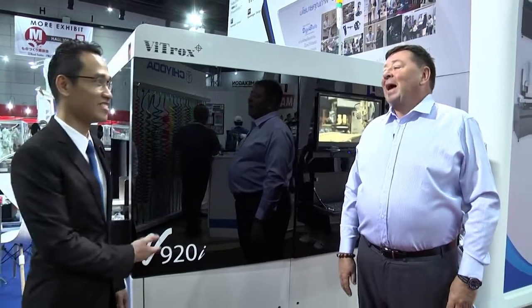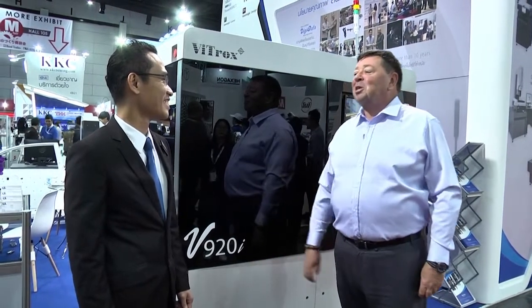Hi, this is Keith Bryan from Global SMT and Packaging Magazine at NEPCOM Thailand, and I'm here with Gary from Vitrox. We're in front of his brand new V920i system. You're in the metrology section of the automotive industry hall, as opposed to NEPCOM where we would normally expect to see Vitrox. Perhaps you can tell us why you're here and explain a little bit about this really nice machine behind us.